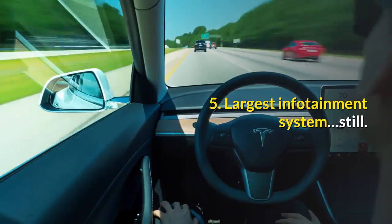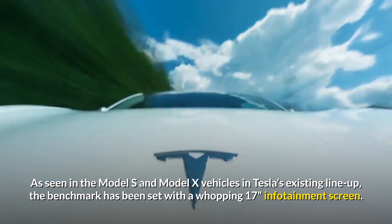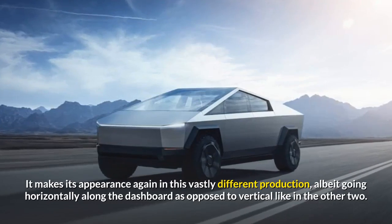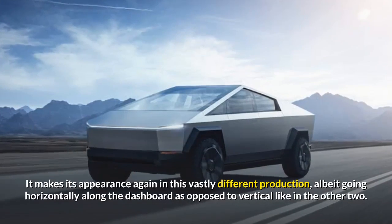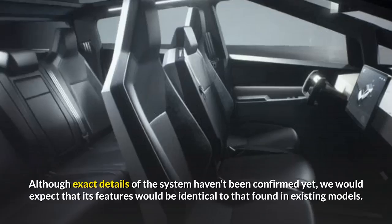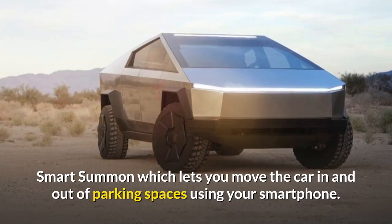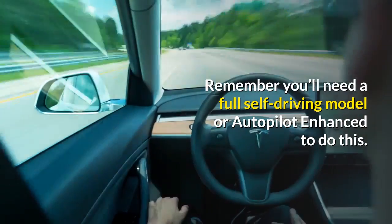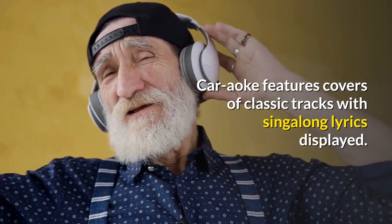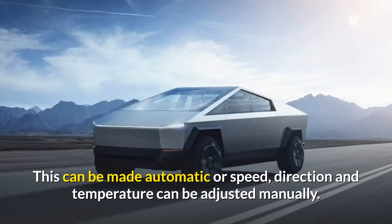Largest infotainment system: as seen in the Model S and Model X vehicles in Tesla's existing lineup, the benchmark has been set with a whopping 17-inch infotainment screen. It makes its appearance again in the Cybertruck, albeit going horizontally along the dashboard as opposed to vertical like in the other two. Although exact details of the system haven't been confirmed yet, we would expect its features to be identical to existing models. The latest software features include Smart Summon, which lets you move the car in and out of parking spaces using your smartphone — requiring a full self-driving model or enhanced autopilot — karaoke features with sing-along lyrics, full climate control through the touchscreen with automatic or manual adjustment of speed, direction, and temperature.